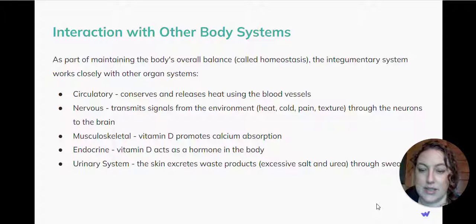With the musculoskeletal system, it produces vitamin D, which promotes calcium absorption. With the endocrine system, the same vitamin D acts as a hormone in the body.